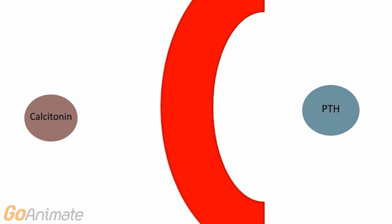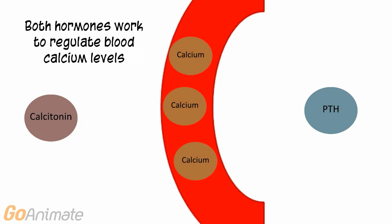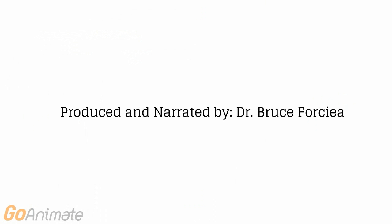Both parathyroid hormone and calcitonin work to regulate blood calcium levels. We hope you have learned something about calcitonin and PTH, and see you next time.